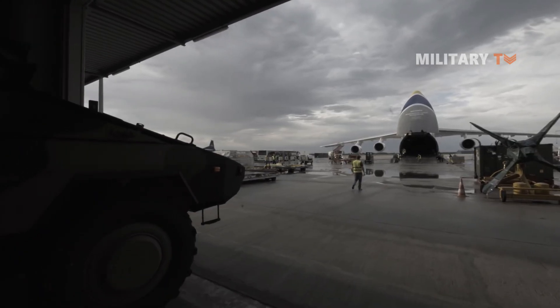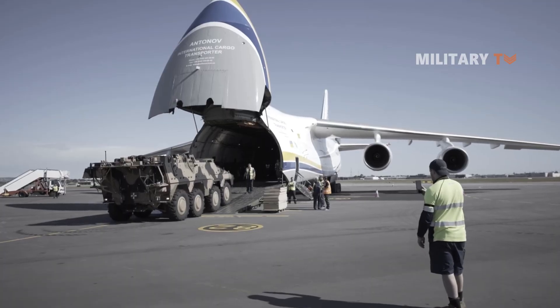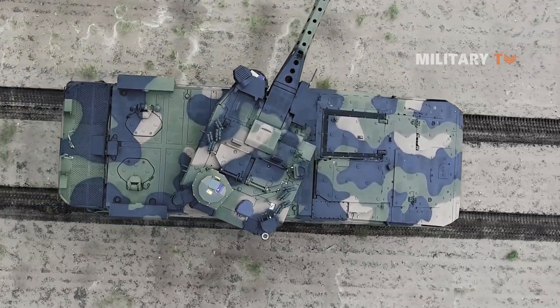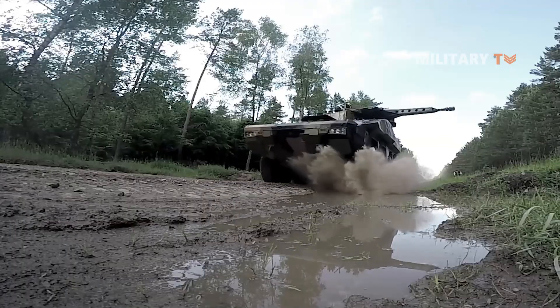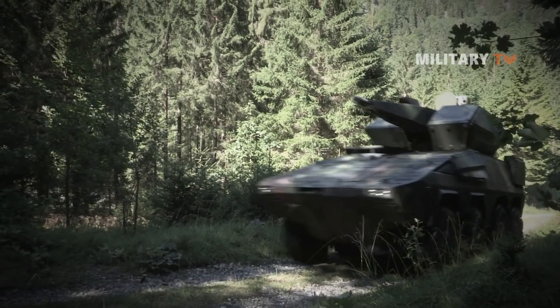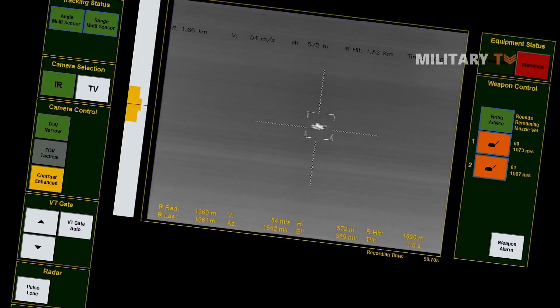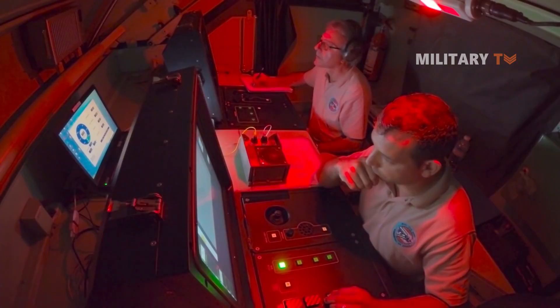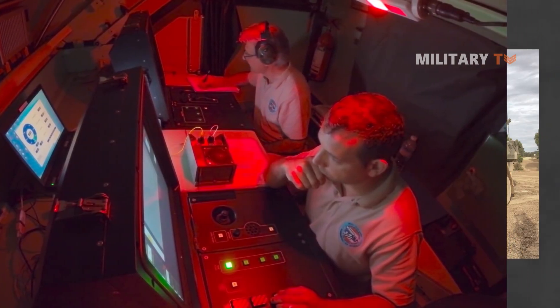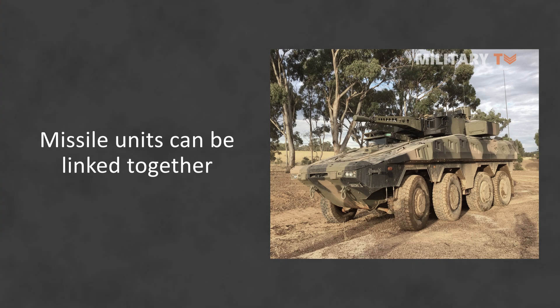A command post vehicle with reconnaissance radar and a command system, which provides battle management capabilities, is another component of the Skyranger air defense system. It has a tracking range of up to 15.5 miles, and a missile launcher is also available. A typical Skyranger battery should include two gun systems, one missile launcher, and one radar/command vehicle. Depending on mission requirements, up to six Skyranger gun or missile units can be linked together.